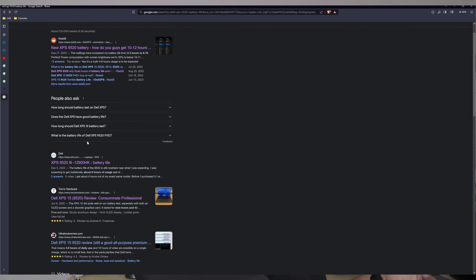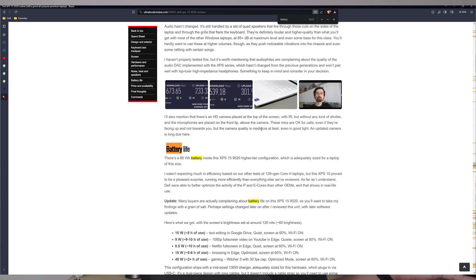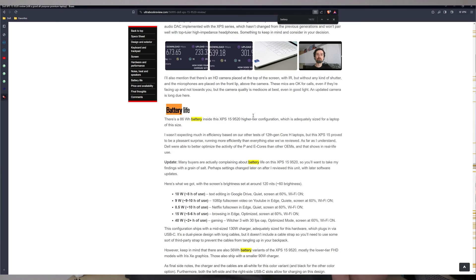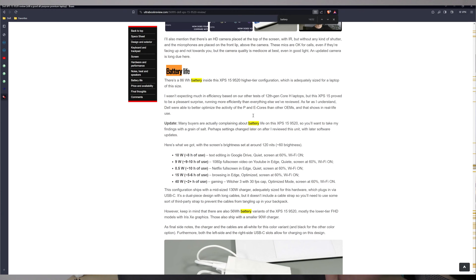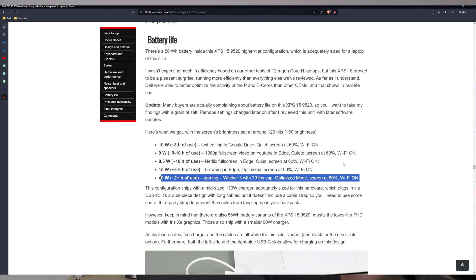Now let's take a look at another example on ultrabookreview.com. They have different configurations and it'll tell you roughly where your battery lasts. One example, the first one, says around eight hours of use — editing text in Google Drive with the screen at 60% and wifi on. Another example, the last one, says around two hours of use — gaming on Witcher 3 at 30 frames per second, utilizing optimized mode, with the screen at 60% and wifi on.